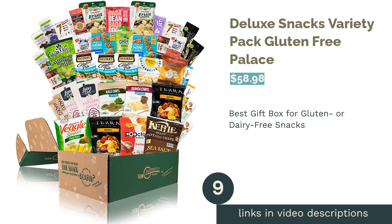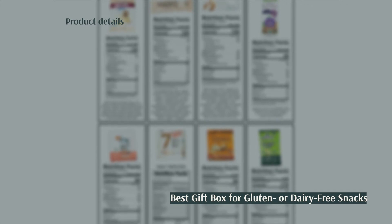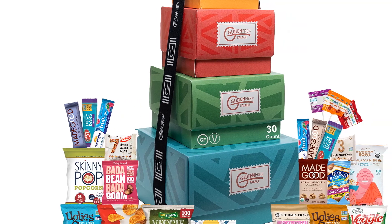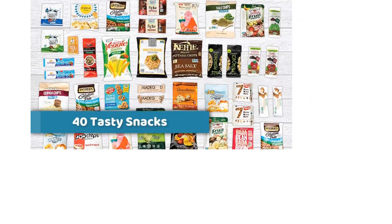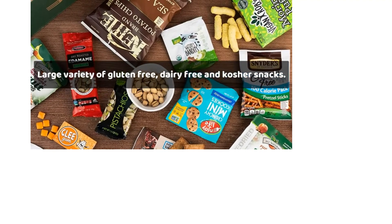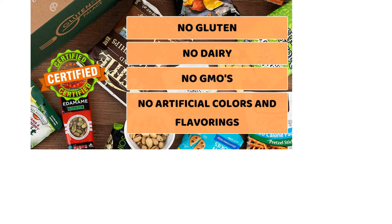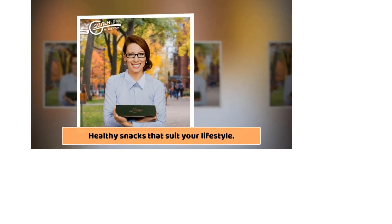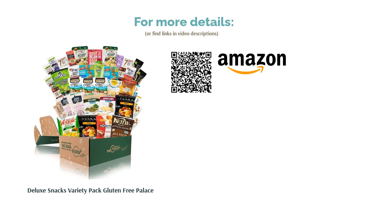The next product is the Deluxe Snacks Variety Pack by Gluten-Free Palace. Pros: everything is gluten and dairy-free; includes some vegan and organic snacks; includes a mix of sweet and savory; has kid-friendly snacks like fruit leather; has 40 snacks, making it large enough to share. Cons: comes in a basic cardboard box; some items are less healthy. If your loved ones can't eat gluten or dairy, this box is full of treats they can enjoy without worry. It includes chips, pretzels, and cookies. Some reviewers note the snack sizes are smaller than expected, but most appreciated the variety and said it's a convenient gift for gluten- or dairy-free recipients.